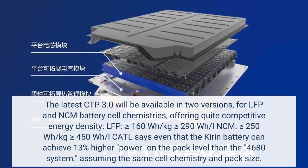The latest CTP 3.0 will be available in two versions, for LFP and NCM battery cell chemistries, offering quite competitive energy density. LFP is greater than or equal to 160 watt-hours per kilogram, greater than or equal to 290 watt-hours per liter. NCM is greater than or equal to 250 watt-hours per kilogram, greater than or equal to 450 watt-hours per liter.